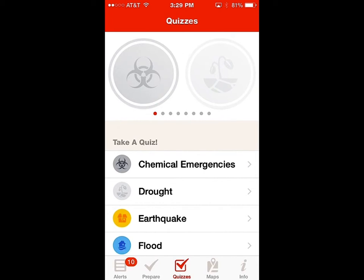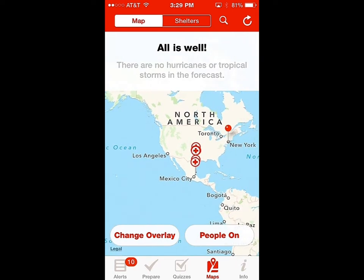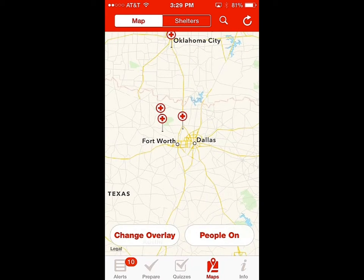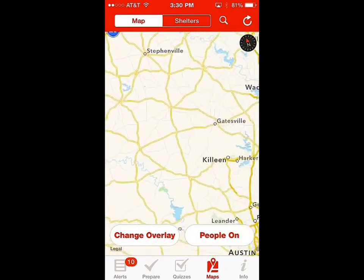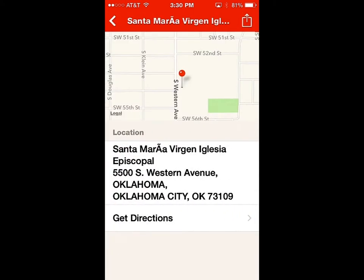Another neat feature is you can map where Red Cross evacuation centers are located. It looks like there are quite a few active right now — probably due to all the rain and tornadoes in Texas and Oklahoma. If you have Wi-Fi, you can get on the network and find locations for places to evacuate at Red Cross centers across the entire country, see the address, and get directions.